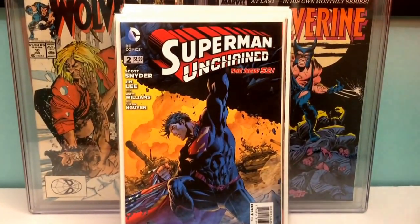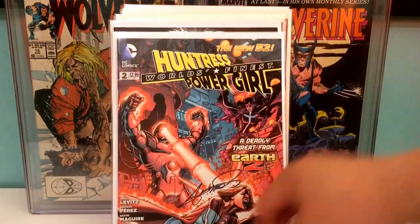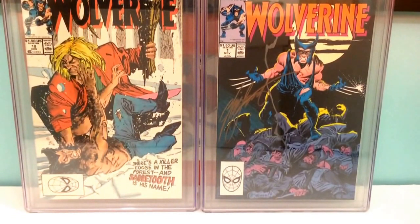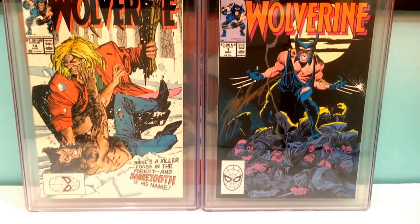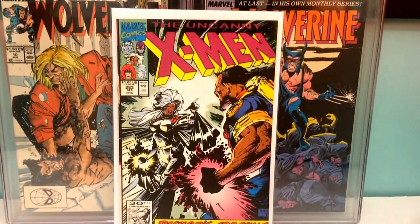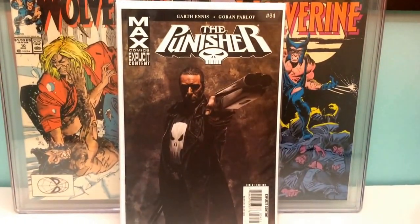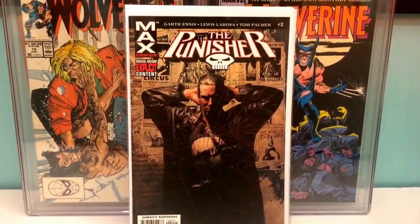Huntress and Power Girl number three, signed by George Perez. Huntress and Power Girl number two, signed by George Perez. And number one, signed by George Perez. X-Men 283, first full appearance of Bishop. Punisher MAX 54, Punisher MAX number three, number two, and then Punisher MAX one shot.